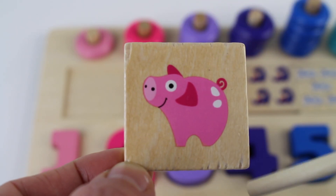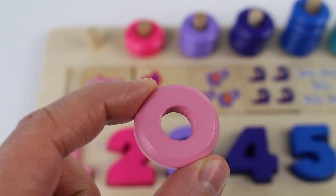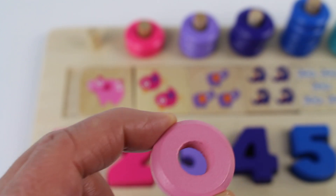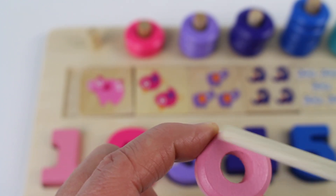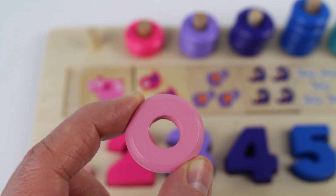One, two, three, four sides. We have a circle. It's a pink circle. The circle is round. One pink circle.